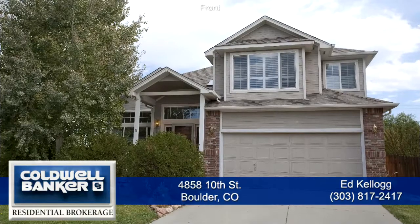Please call for a private showing and see more great features of this beautiful home.